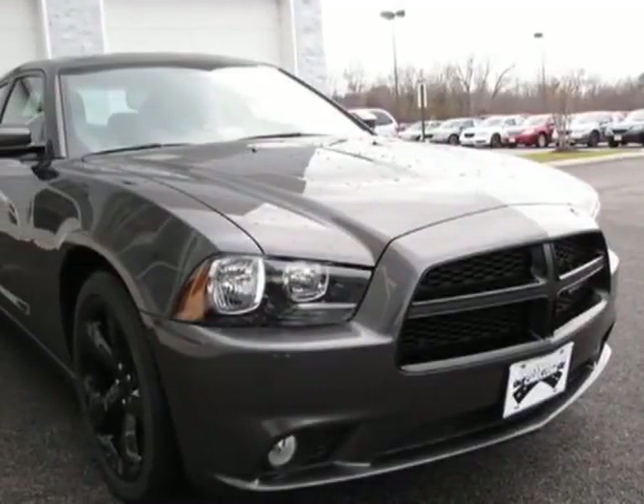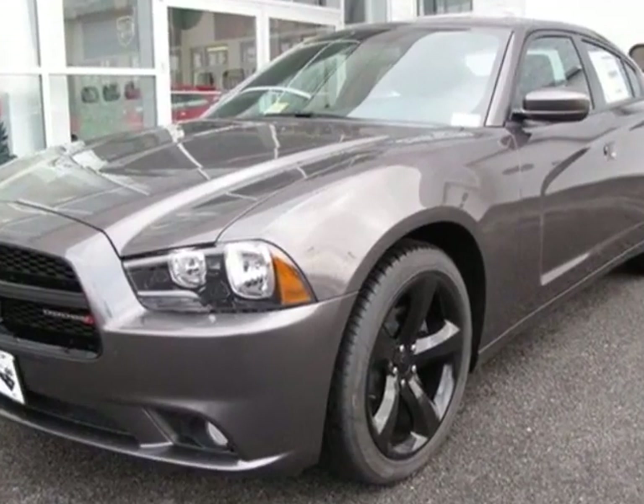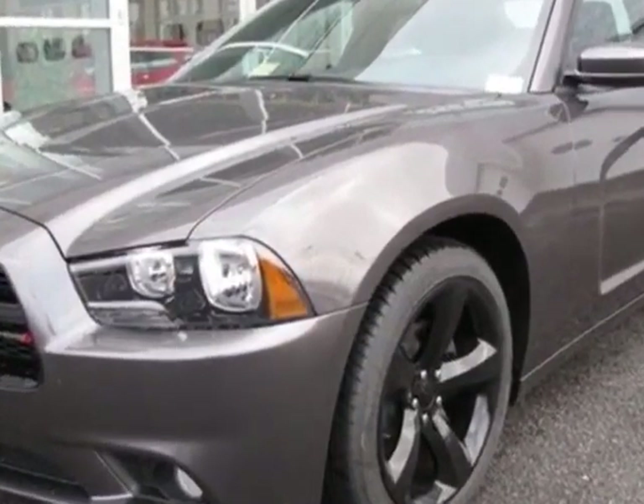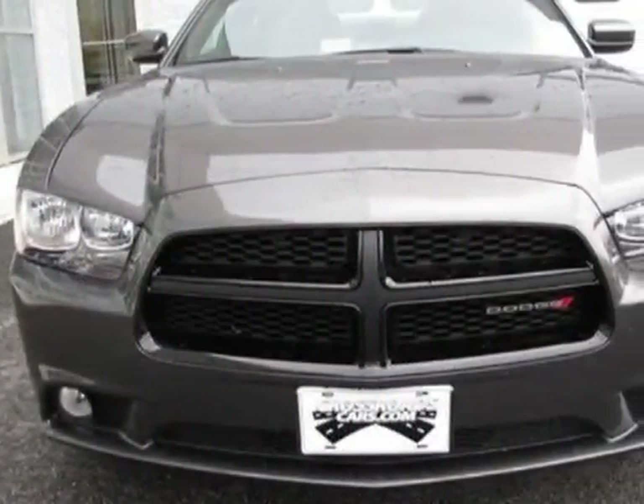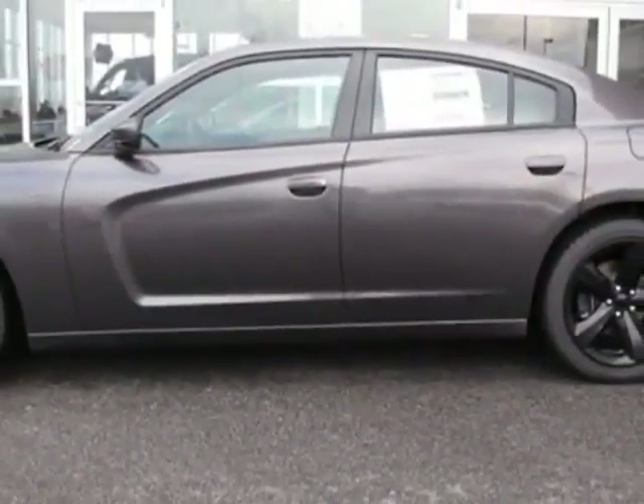Come take a look at this new 2013 Dodge Charger. For your protection, this vehicle has a full factory warranty. This Charger boasts a 3.6-liter engine and has an 8-speed automatic transmission.